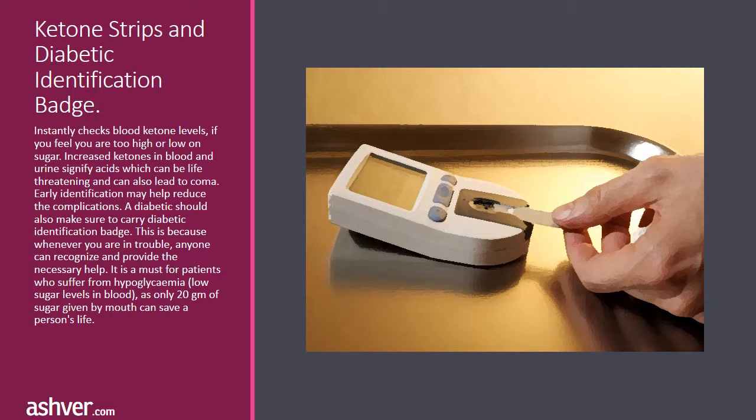Ketone strips instantly check blood ketone levels if you feel you are too high or low on sugar. Increased ketones in blood and urine signify acids which can be life-threatening and can also lead to coma; early identification may help reduce the complications. A diabetic should also carry a diabetic identification badge, so that whenever you are in trouble, anyone can recognize you and provide the necessary help. It is a must for patients who suffer from hyperglycemia or low blood sugar levels, as only 80 grams of sugar given by mouth can save a person's life.